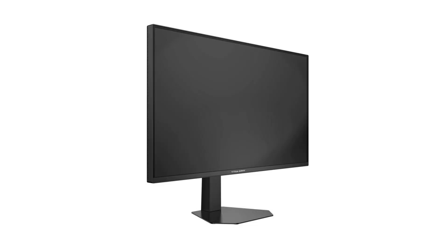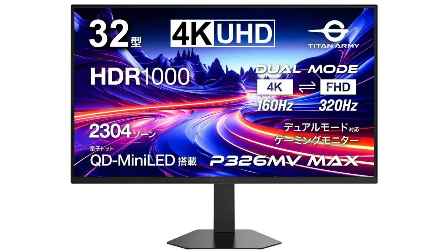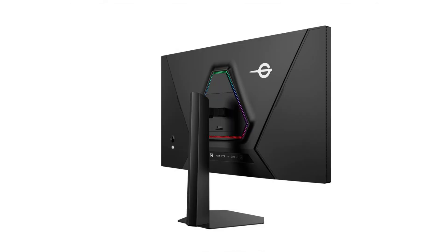The monitor comes with 2304-zone mini LED backlit and supports 160Hz at 4K resolution and 320Hz at Full HD resolution. Titan RV has announced the P326 MV Max, a 32-inch 4K gaming monitor featuring quantum dot mini LED backlit.